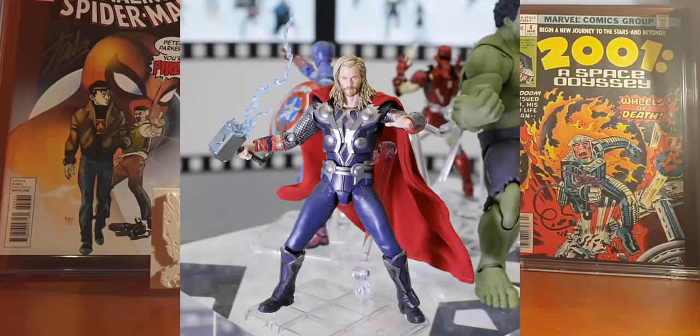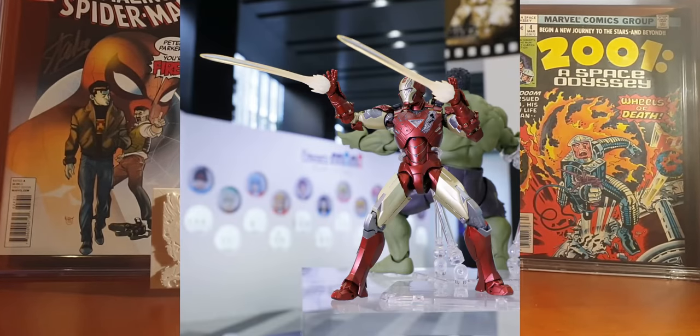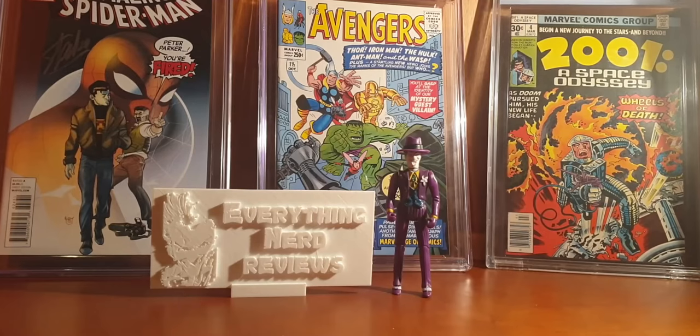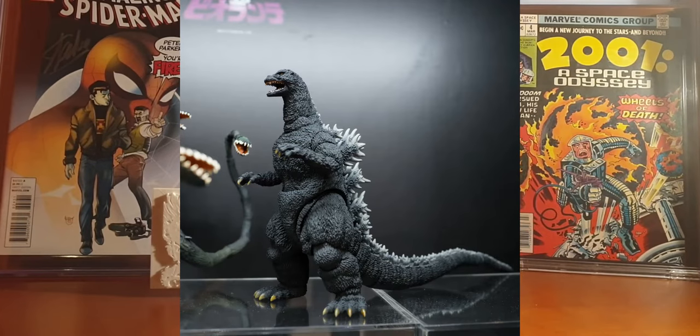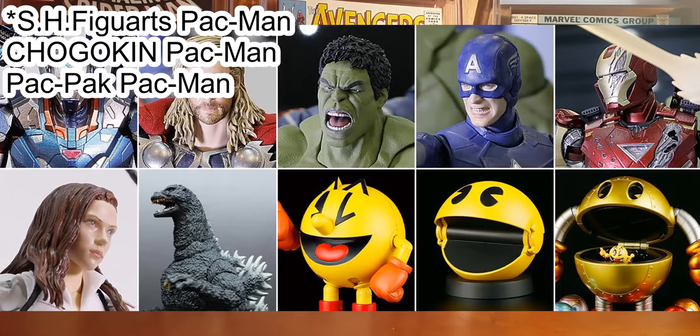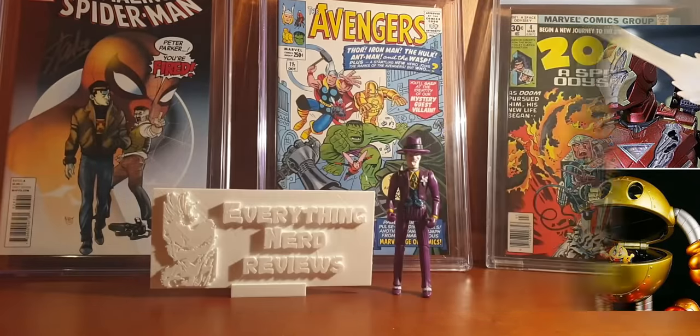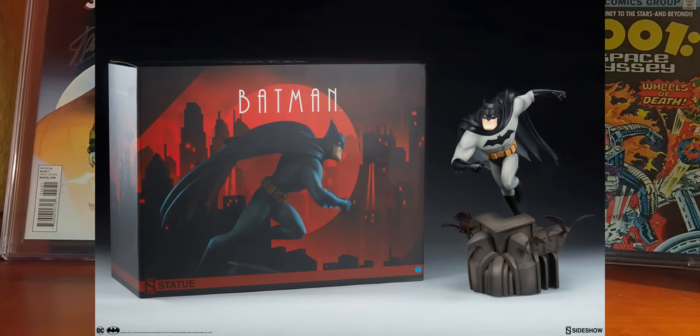We also have other announcements from this event, including several Marvel SH Figuarts figures: an Iron Patriot, a Thor Avengers Assemble Edition, a Loki, a Captain America, an Iron Man Mark 6, and a Black Widow. They also announced a Godzilla figure from the 1989 movie and three Pac-Man SH Figuarts figures. My favorite from the Marvel ones is the Loki figure — I think the face is pretty spot on — and as a close second, the Iron Man, which I also think is an amazing design.